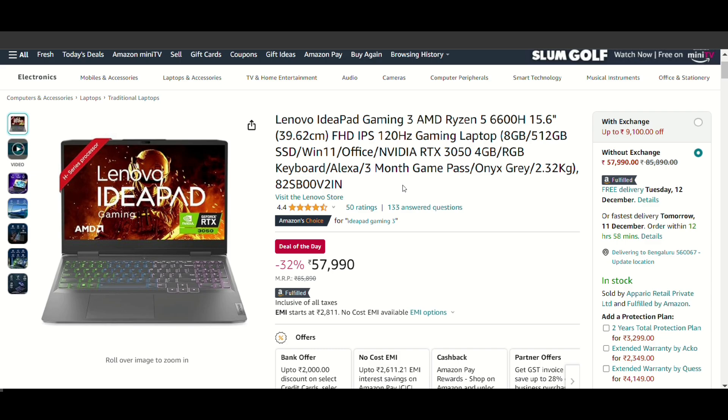The first laptop is the Lenovo IdeaPad Gaming 3, which features the Ryzen 5 6600H series processor. This is the latest processor and the performance is top notch — you won't have any problem with performance. The display is also good: a Full HD IPS 120Hz, 15.6-inch display with a good response time. It comes with 8GB RAM and 512GB SSD.